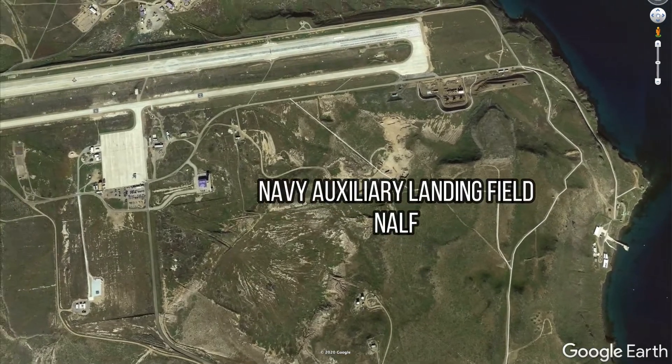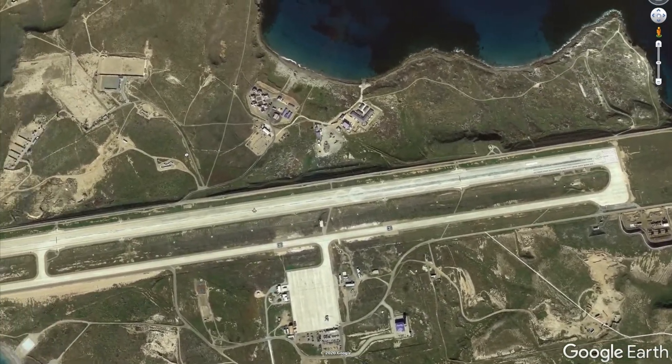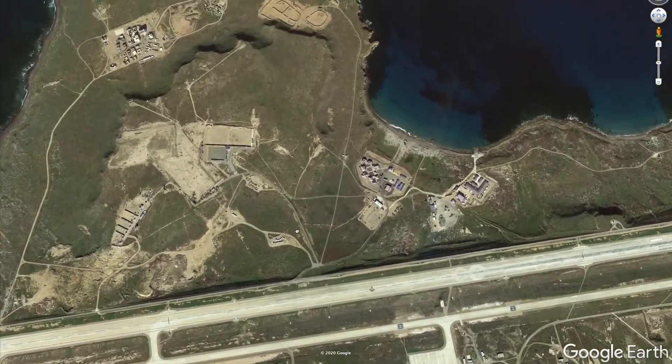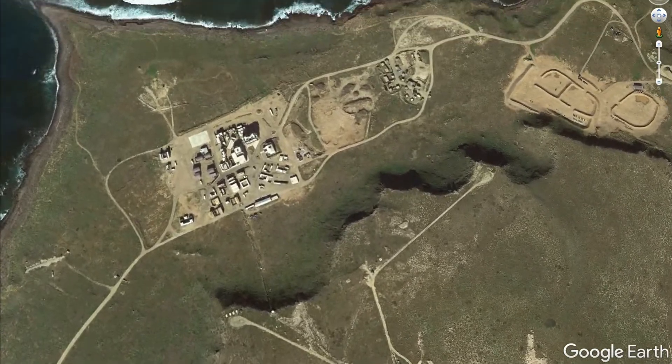Here's the Navy Auxiliary Landing Field. The island, affectionately nicknamed the Rock by Navy SEALs, also hosts the third phase of the Basic Underwater Demolition SEAL Training Program. There's even a custom-built city used for training.